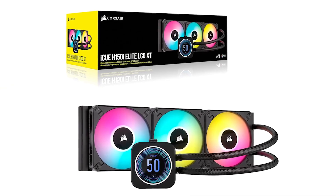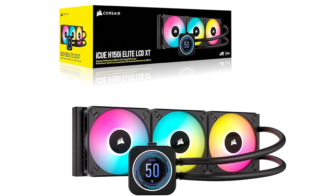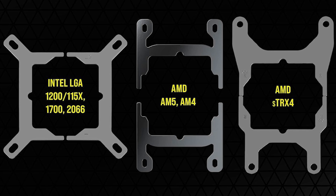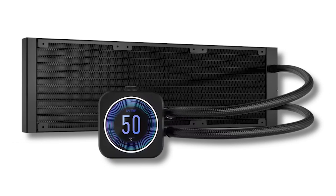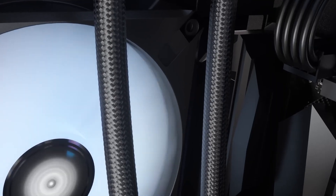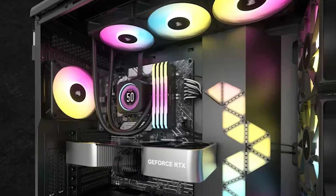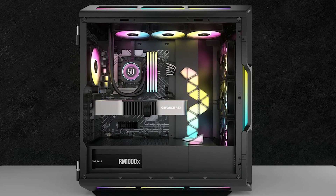Being a 360mm AIO means that it can only fit in larger cases. Despite that, the compatibility is great, and the cooler fits on just about every socket available. The included brackets are for Intel's LGA 115X, 1200, 1700, and 2066, and AMD's AM4 and AM5, as well as AMD Threadripper STRX4 sockets. The cooler can remove 200 watts worth of heat if the fans are allowed to spin at 2,100 RPM, which introduces a bit of noise at around 55 decibels. Under normal load, the fans spin at just 550 RPM, which is practically silent at 15 decibels.